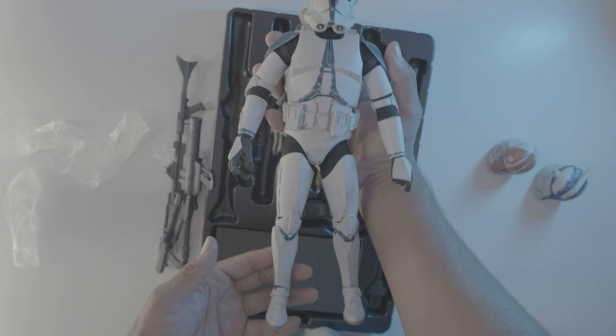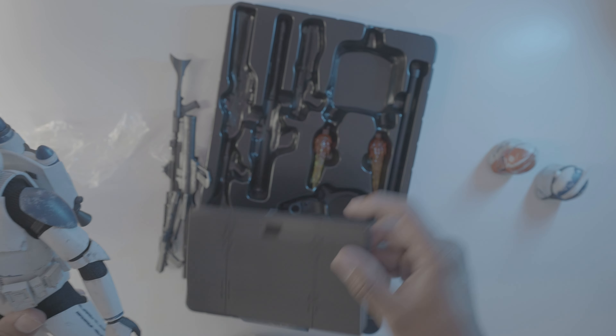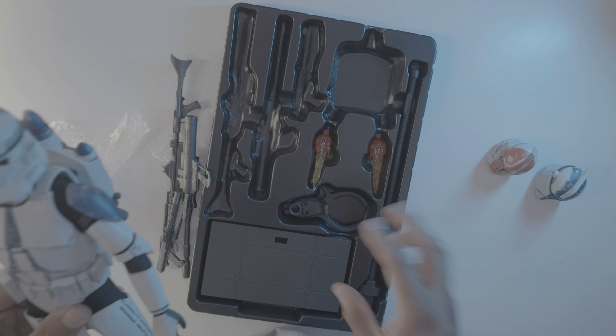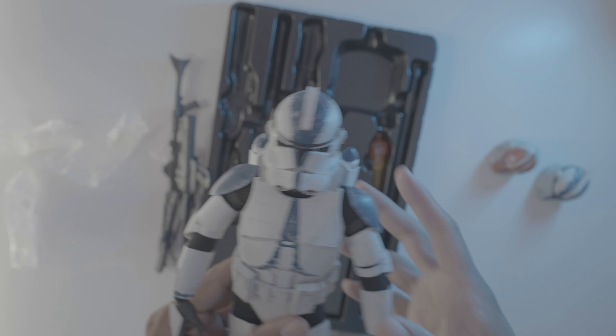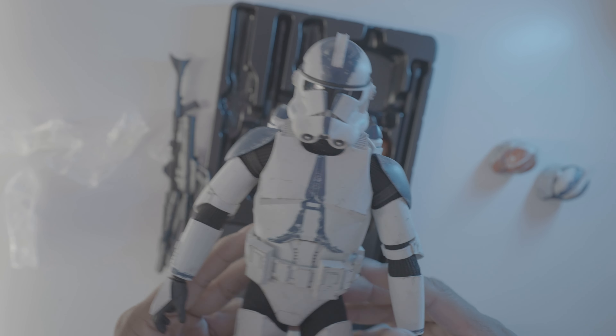Overall pretty cool. I have one other one of these — a regular clone — and then I have Captain Vaughn. Rex is on the way. Standard Star Wars base, you've seen this a million times. I'm going to set these up real quick and show you a little preview, and then we'll wrap up this quick vlog.